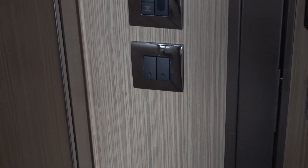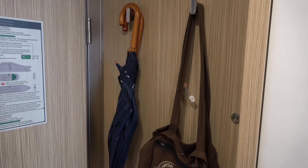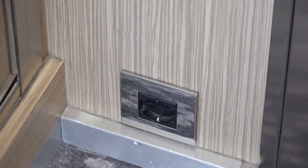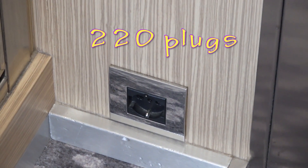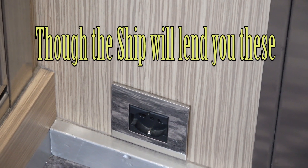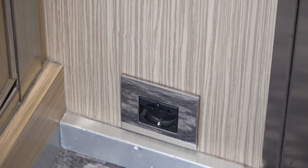Below are the lights — let's turn them on. The ship provides two umbrellas and a hook to hang some of your items. Most of the plugs in this cabin are 220V, so bring plenty of adapters. There are only two 110 outlets in the room.